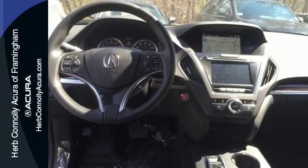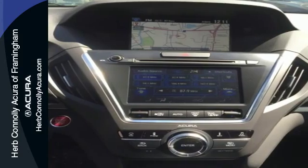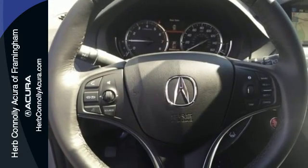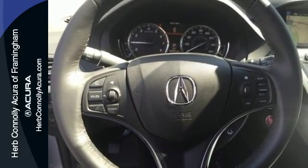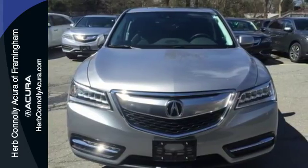For added efficiency, variable cylinder management allows the engine to run on only three cylinders at highway cruising speed. One less thing for you to worry about so you can focus on enjoying the heated front seats, integrated dynamic system, and agile handling assist.